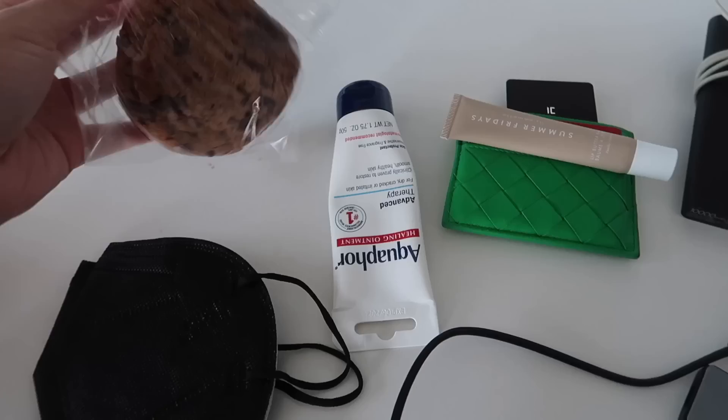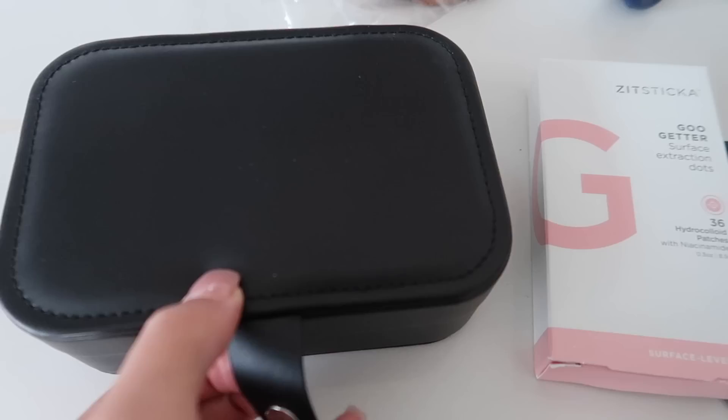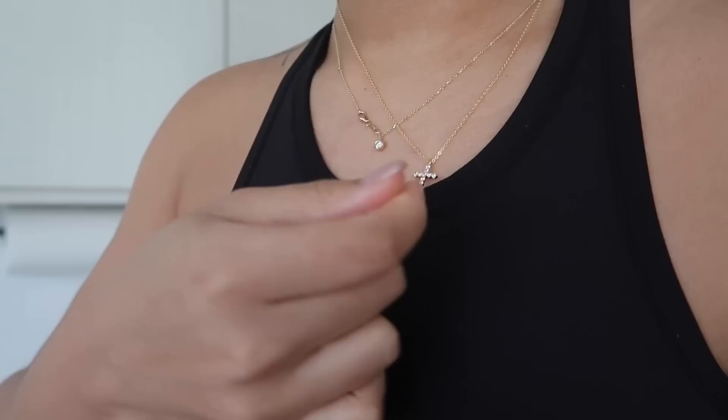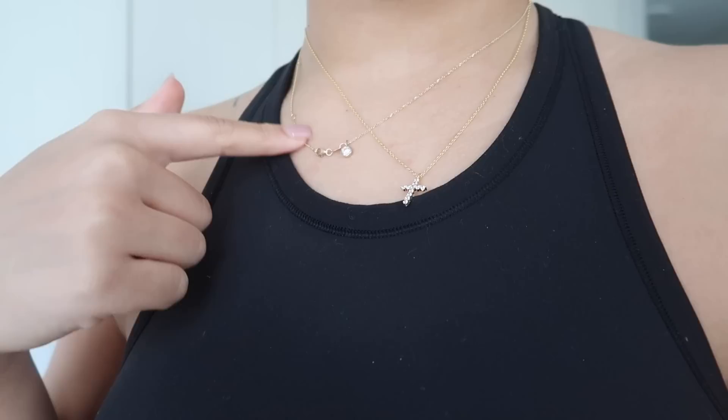Also packing: portable charger, wallet, lip gloss, a cookie, and Aquaphor — because this is just superior. I'm always going to use this. I'm definitely bringing these too, just because you never know. Then my jewelry box from Amazon — I put all my new jewelry in there. Some pieces are from Oak and Fort, some from Amazon, and this cross necklace is so cute. The necklace I always wear is from Idyl — it's an actual real diamond and real gold. A little high-low moment!